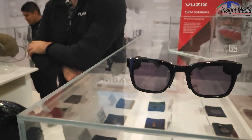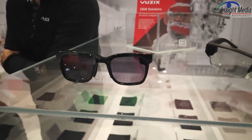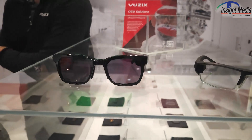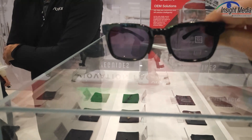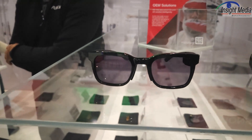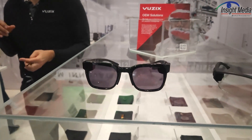This is another kind of Ray-Ban style version of this, even lighter than the other pair, with the same kind of functionality. These are maybe 50 to 100 grams — they're very light, just like sunglasses.